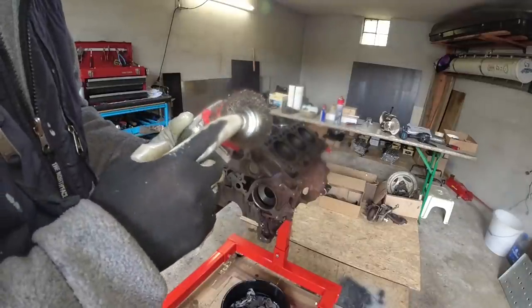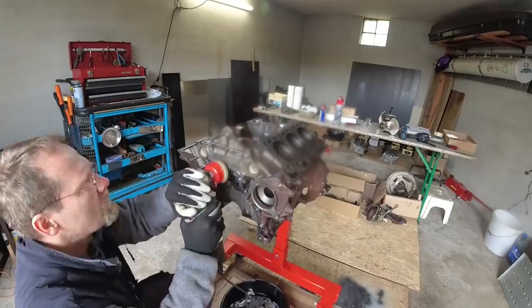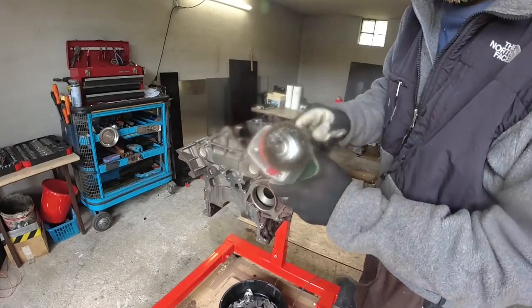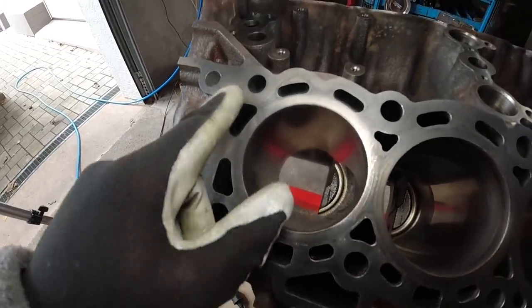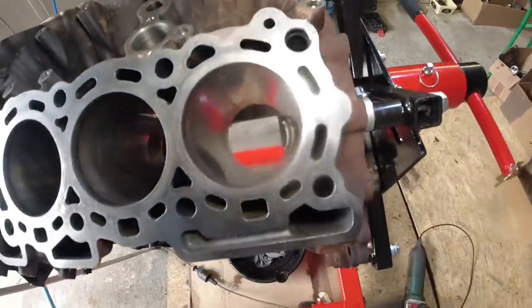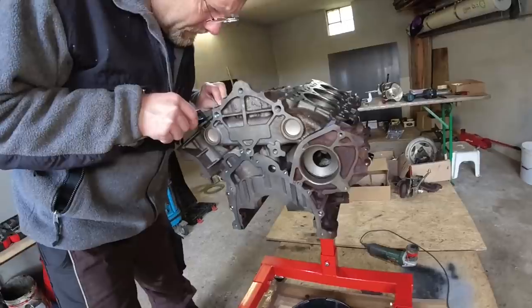This is a brass rotary brush with an RPM adjustable angle grinder. Brass - this is not attacking the surface whatsoever. It just gets the loose debris off and makes cleaning a lot easier. This engine block is ready for machining. Now that's how a stripped engine block looks like - pretty small actually.